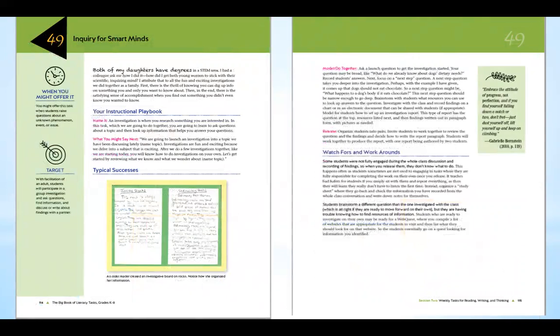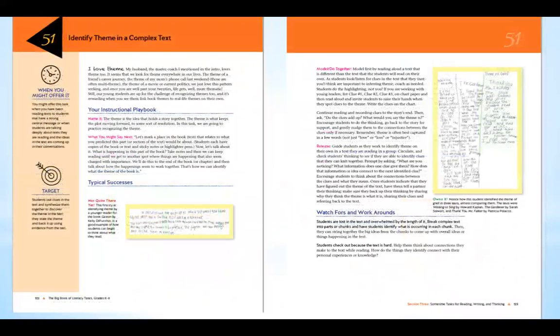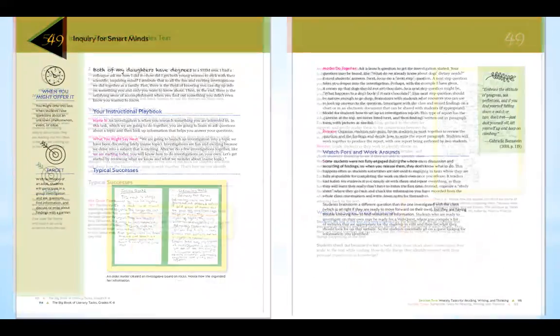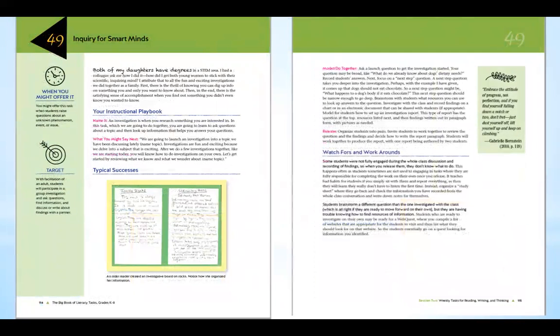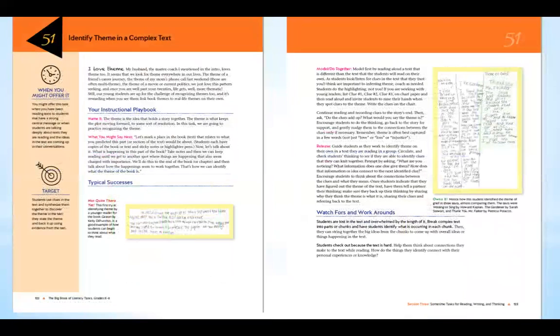Here's another one: 'Inquiries for Smart Minds' — you can see this is a green one. And here is an orange one, one of the sometimes tasks. So you can see that the book is color-coded. Here's the blue — things you could do every day in the classroom. The green — things you might do once a week. And then the orange — things that are more complicated or take more time and you may only do once in a while.